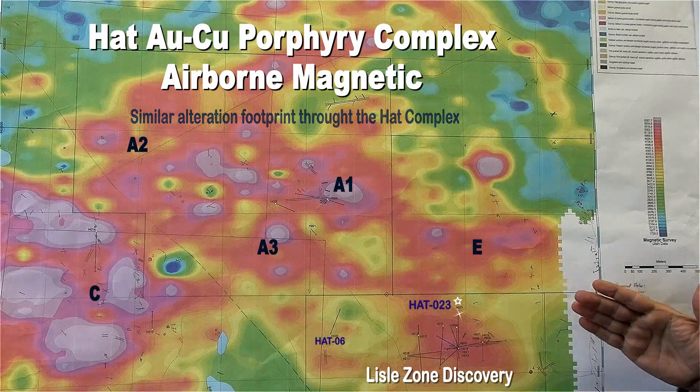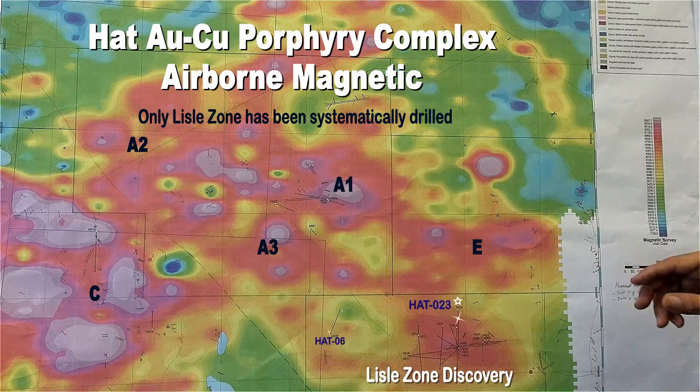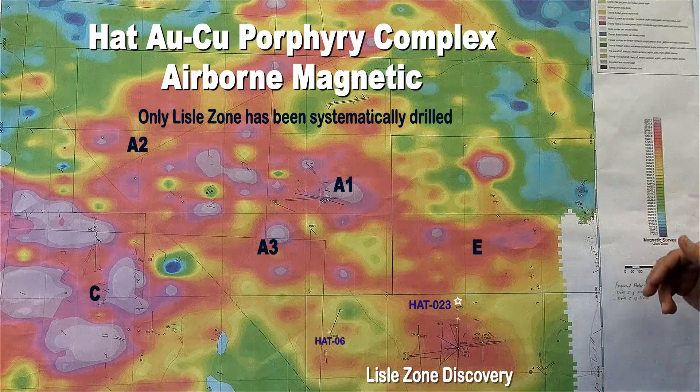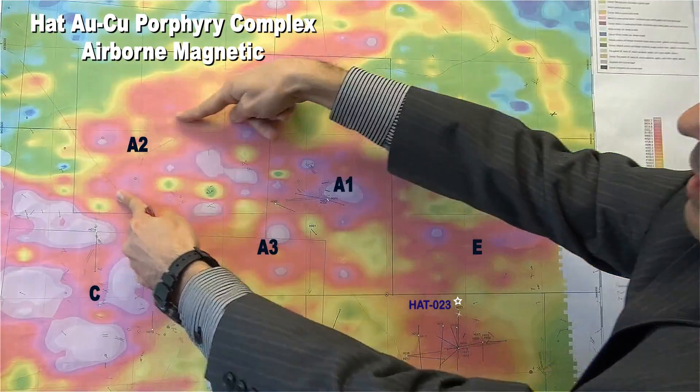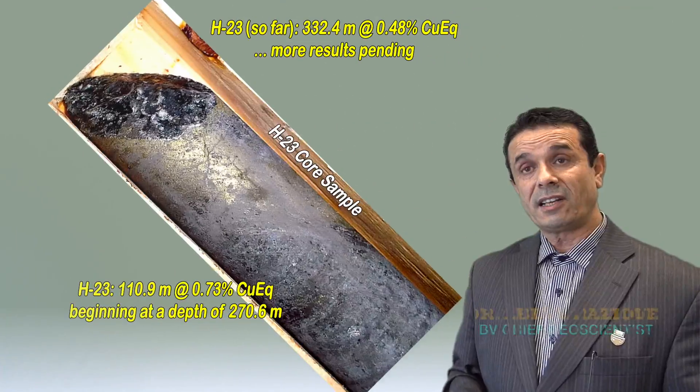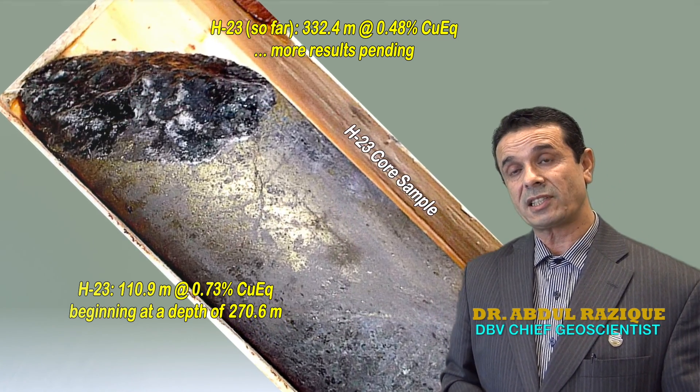And you see these patterns on a local scale as well as on a deposit scale. If you look at the deposit scale, prospect scale, you got a pinch here and you got a big swell here. The light zone is just hitting the south edge, southeastern edge of a bigger system.